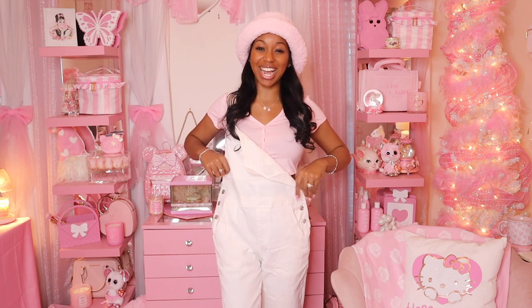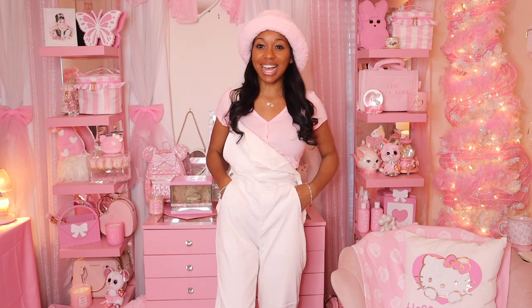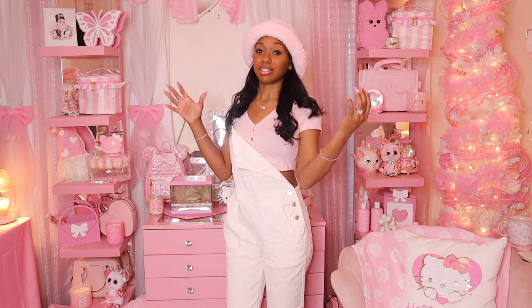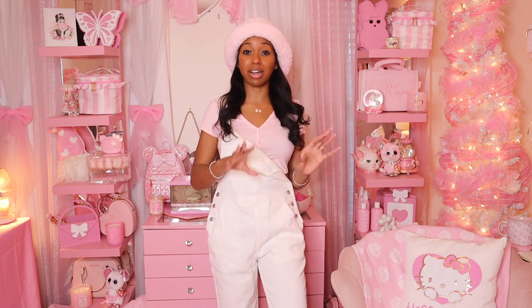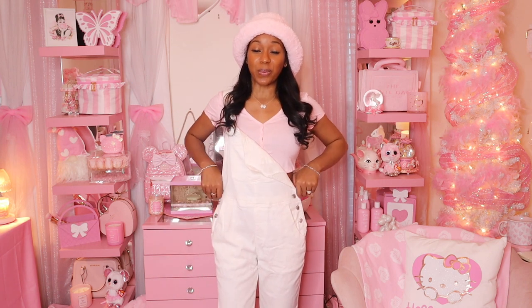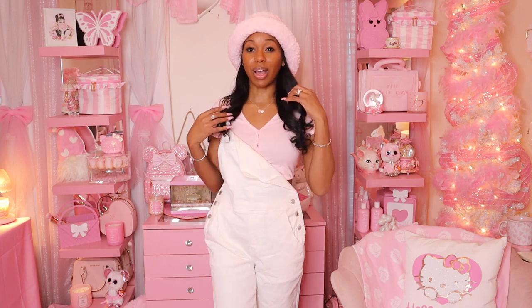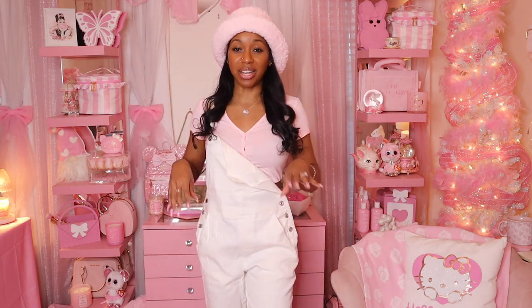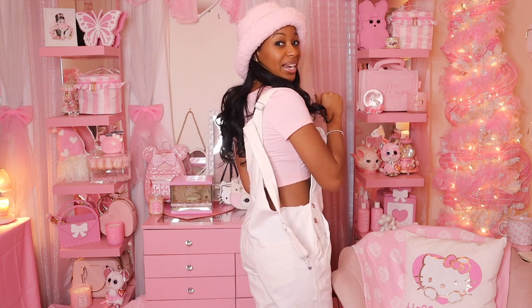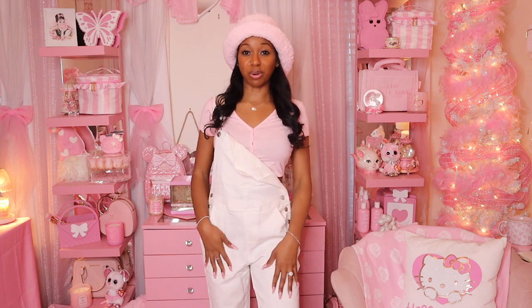Same hat and shirt, but different overalls this time — these are white denim overalls. They also have pockets. I am obsessed with these and I would wear them just like this. They're so cute and versatile — you can wear them however your style calls for it. This is giving me snow girl vibes, I think it's the hat, but it's super cute!